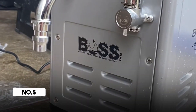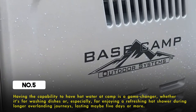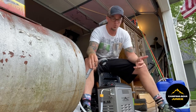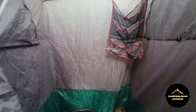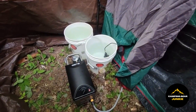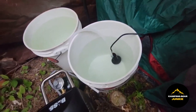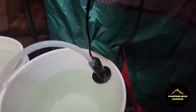Having the capability to have hot water at camp is a game-changer, whether it's for washing dishes or especially for enjoying a refreshing hot shower during overlanding journeys lasting maybe five days or more. You really don't want to go without a shower for that long. One of the finest hot water solutions today is the BOSS, which stands for Battery Operated Shower System. It's manufactured by Mr. Heater, the same company behind the Buddy Heaters — a comprehensive all-in-one hot water heater that operates on batteries.